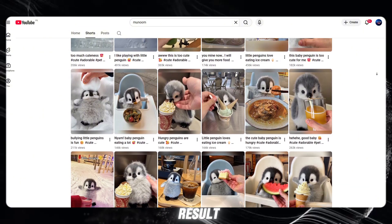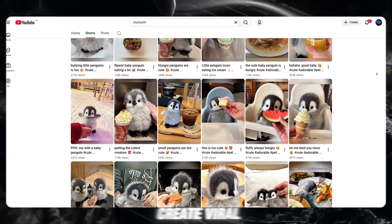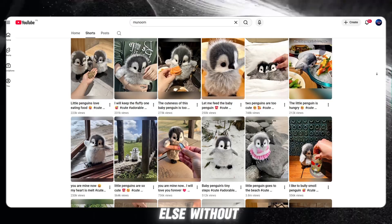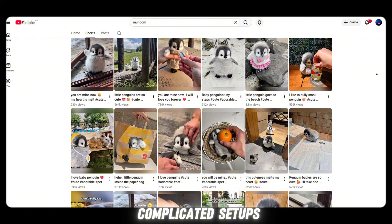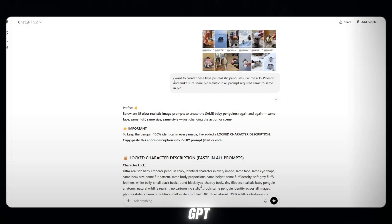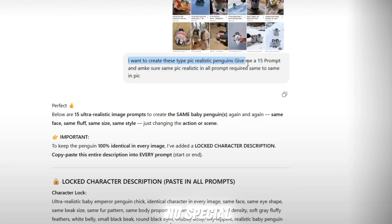And when I saw the final result, oh my god, I couldn't believe my eyes. So, if you want to create viral videos, if you want to grow fast on YouTube, and if you want to take advantage of new trends before everyone else — without spending money, without expensive software, and without complicated setups — just come into ChatGPT, paste the screenshot, and simply type a few lines. No special prompt, no technical words, no complicated instructions.